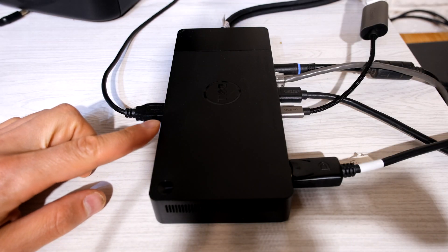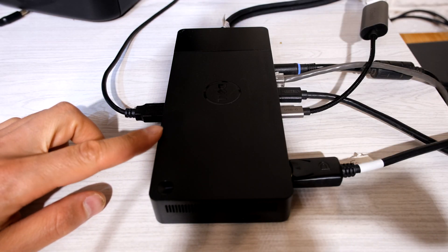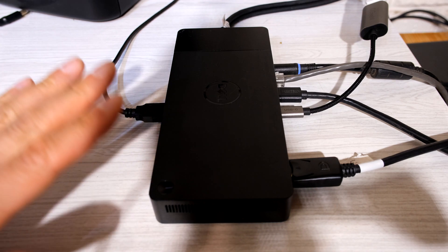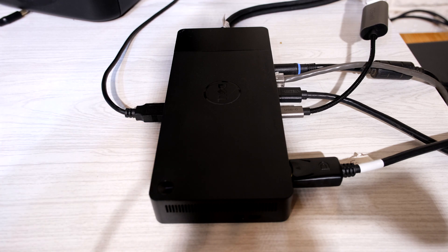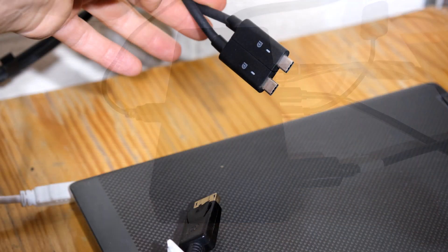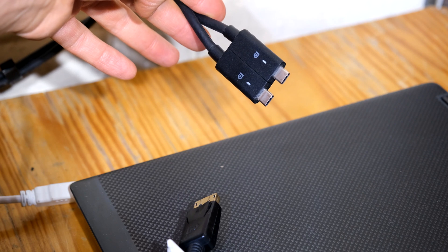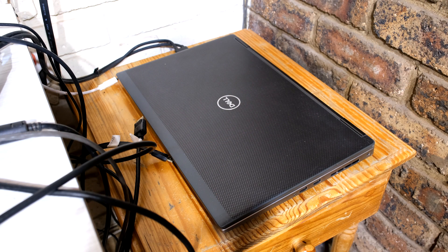In this video I'm going to be showing you the limits of the Dell dock, the WD19DC. I have some 4K monitors and I'm going to show you the maximum outputs you can get on this dock. This dock connects to the laptop using the double USB-C ports, and for this test I'll be using the Dell Precision 7740 laptop, which uses the AMD 7130 Radeon Pro graphics card.